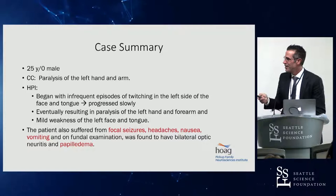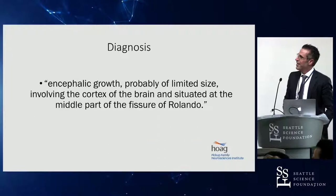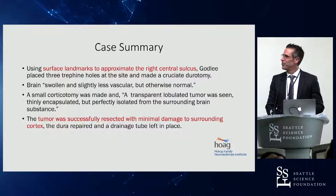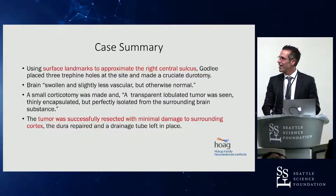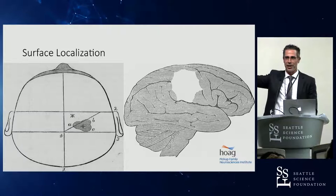He also had seizures, headaches, nausea and vomiting, and papilledema, which we now know as signs of increased intracranial pressure. The diagnosis at the time was an encephalic growth at the center aspect of the fissure of Rolando. Using surface landmarks, they were able to knock three small holes in the skull, found a swollen brain and a growth coming out. This is what their craniotomy looked like — not augmented or virtual reality, but reality. This is without any augmentation at all. 135 years ago, this was the first case.